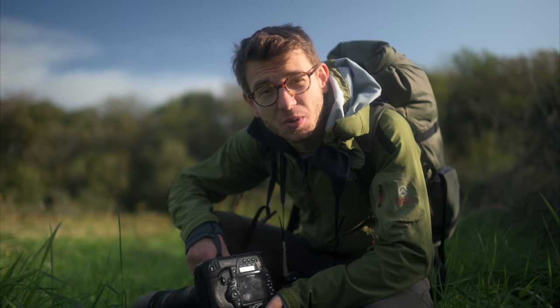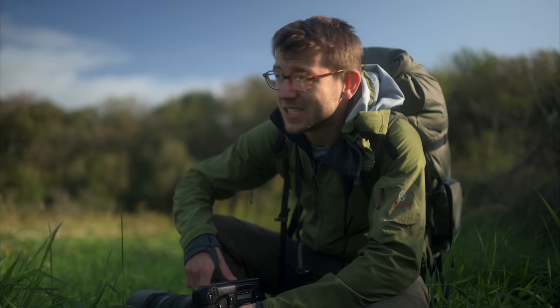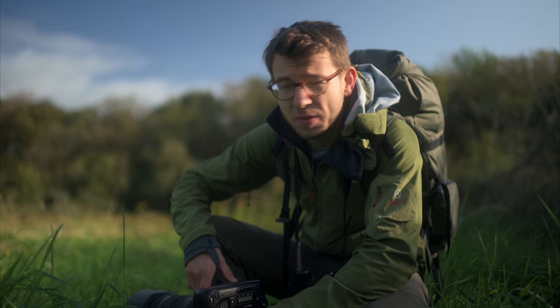Hey, what's going on guys, it's Tom Mason here back with another video. Today I'm over in Ireland, just down at one of the local nature reserves. I needed to get away from the computer and the screen — I've had so much editing since being back from Botswana and Finland. It's just nice to be out with a camera, though sadly the subjects haven't been too forthcoming and everything's been a bit too far away.